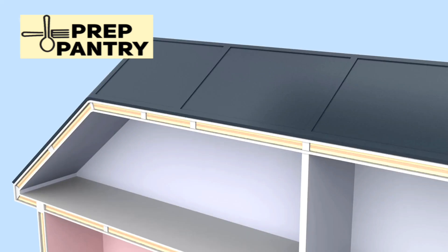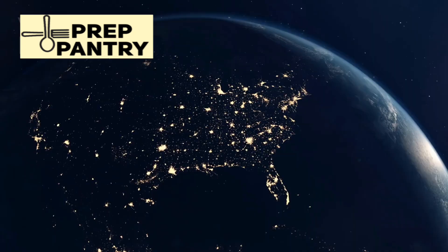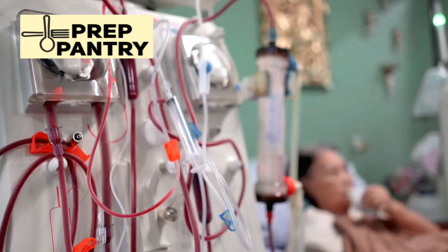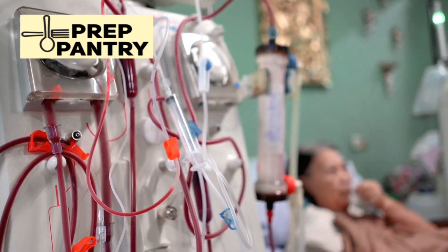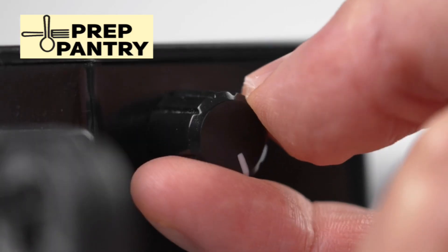This is what I call essential home backup. It's about identifying the most critical things you need to get through an outage or emergency. For some people, that's just a fridge and internet. For others, it's medical equipment or a sump pump. There's no one-size-fits-all answer, and that's exactly why you need to start with this question.